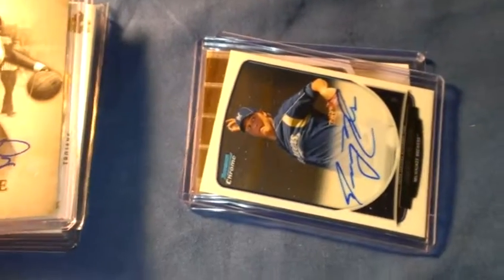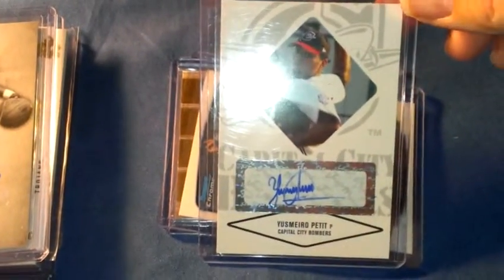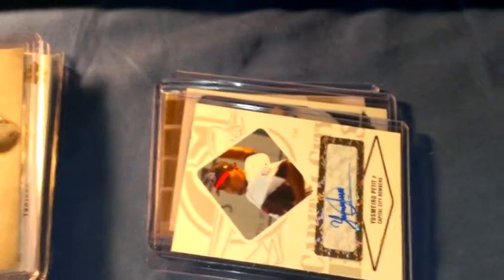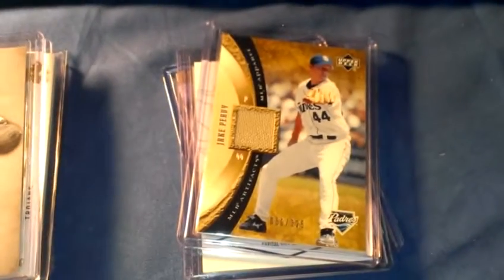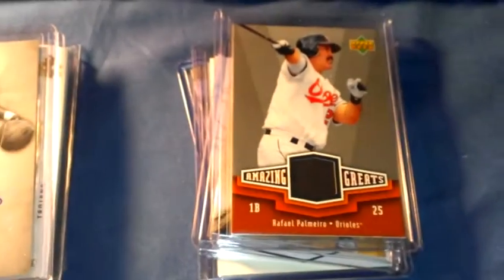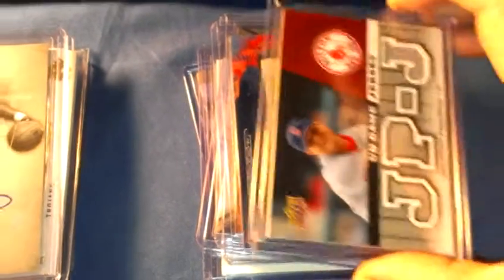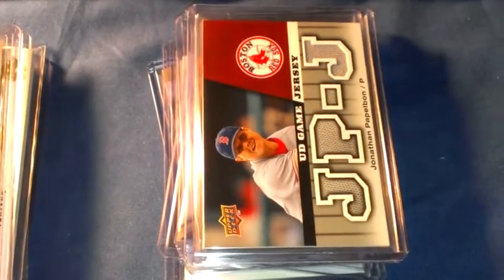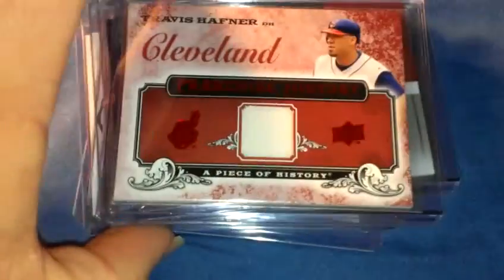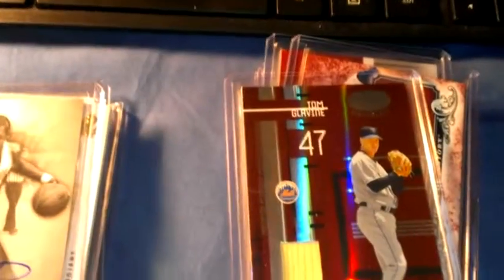Bowman Chrome Samuel Pettit auto, Jake Peter jersey numbered to 325, Palmero jersey, Miguel Cabrera bat, Jake Peter jersey, Travis Hafner jersey, and Tom Glavine bat.